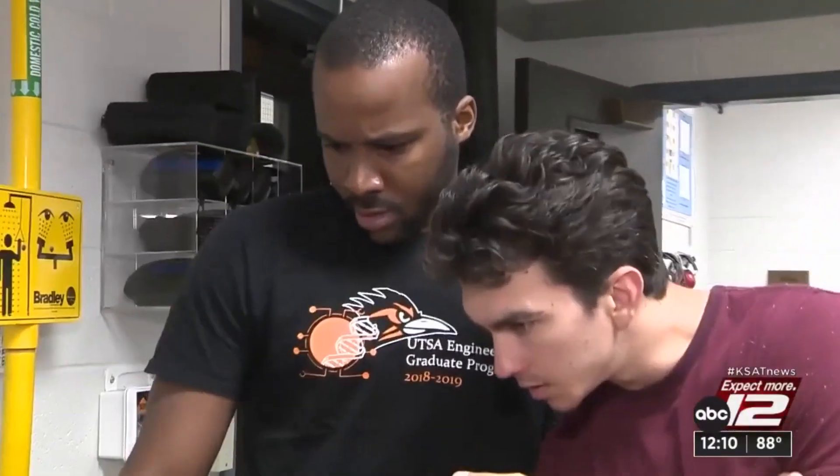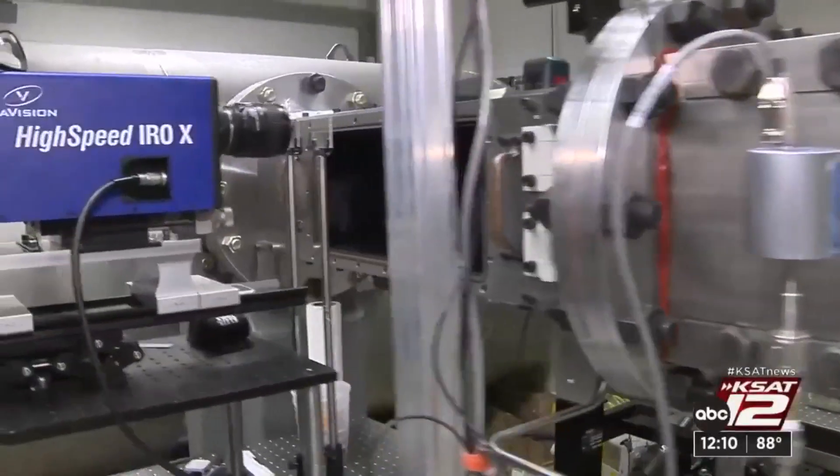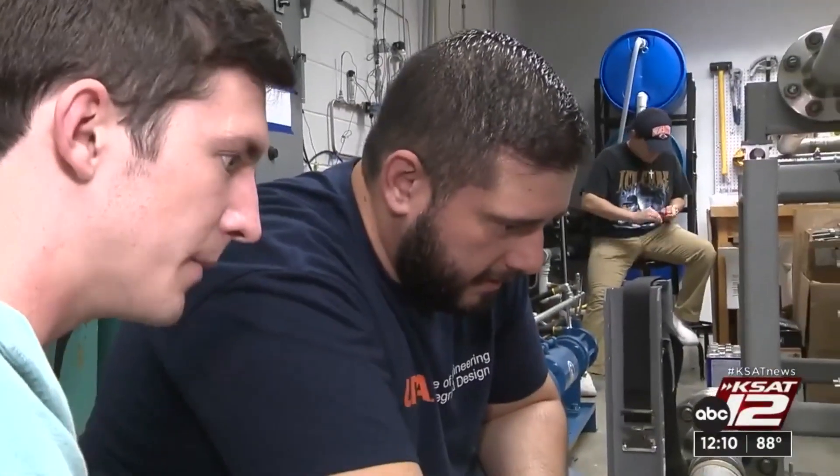We can run this facility at speeds up to Mach 7 — you're talking mile-per-second type velocities. We use this facility to do work for NASA, the Navy, and the Air Force, to better understand how vehicles, space systems, and commercial aircraft are going to hold up at very extreme velocities.